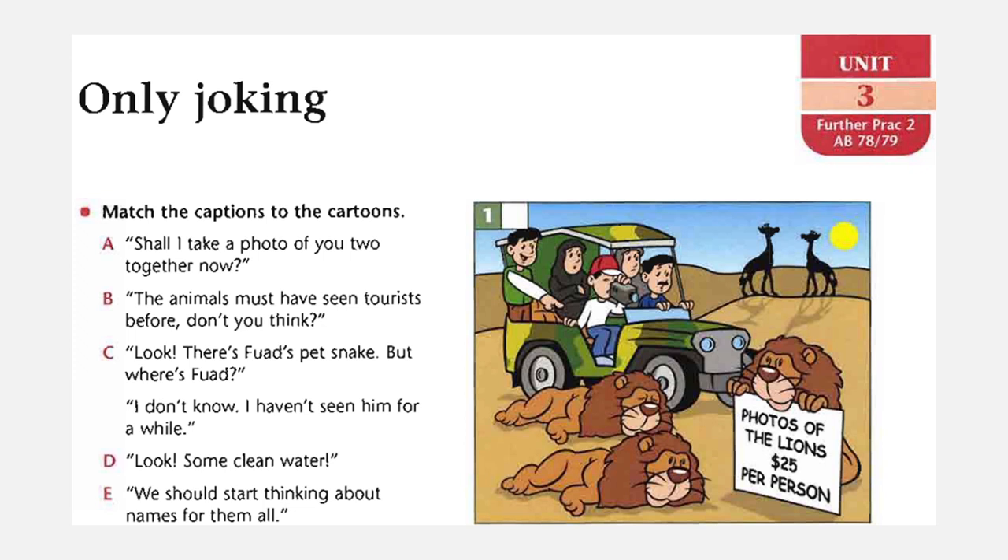In the student book, you will see this photo. You have to match the captions to the cartoons. Now, what are the captions? Shall I take a photo of you two together now? The animal must have seen tourists before, don't you think? Look, there is for us a pet snake. But where is Fuad? I don't know, I haven't seen him for a while. Look, some clean water. We should start thinking about names for them all. Now let's match the captions with the photos.